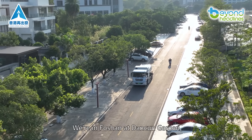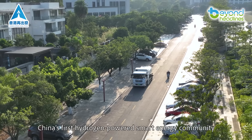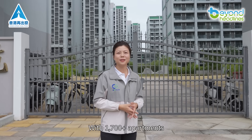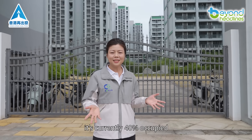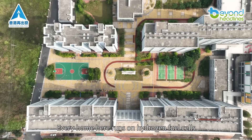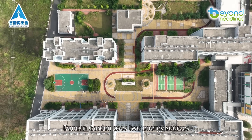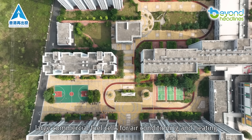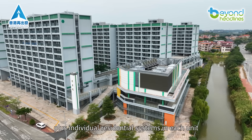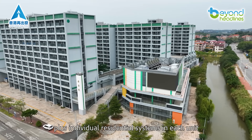We're in Foshan at Dantun Garden, China's first hydrogen-powered smart energy community. With over 1,700 apartments, it's currently 40% occupied, and every home here runs on hydrogen fuel cells. Dantun Garden uses two energy sources: large commercial fuel cells for air conditioning and heating, plus individual residential systems in each unit.